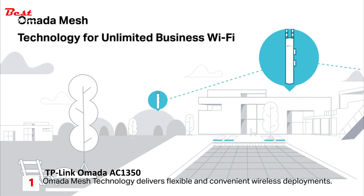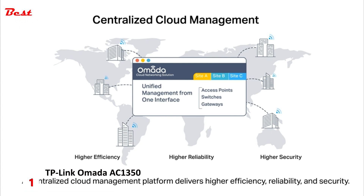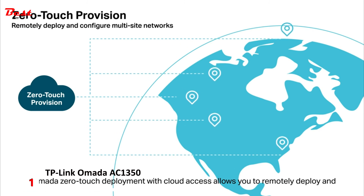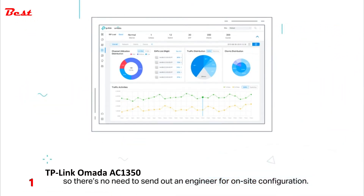Omada Mesh technology delivers flexible and convenient wireless deployment. A centralized cloud management platform delivers higher efficiency, reliability, and security. Omada's zero-touch deployment with cloud access allows you to remotely deploy and configure multi-site networks, so there's no need to send out an engineer for on-site configuration.